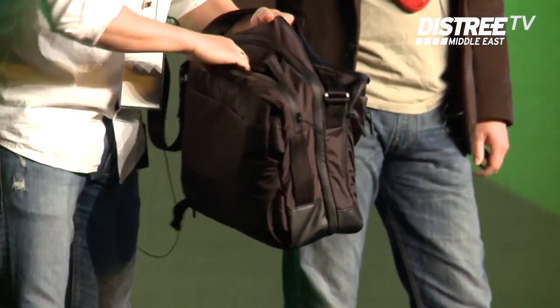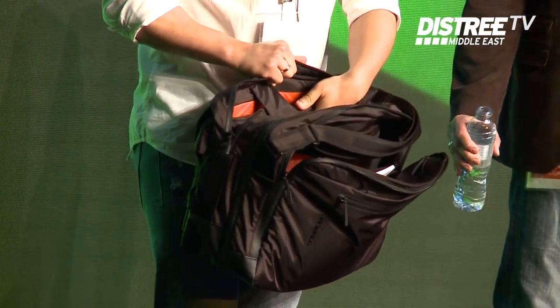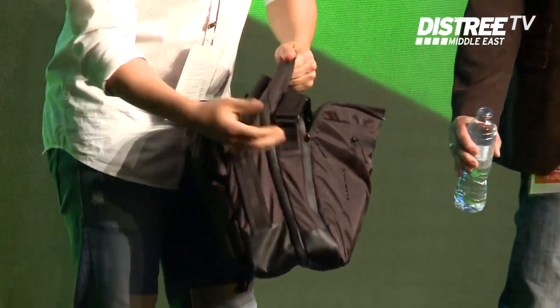Basically, you have a compartment for the PC — you can fit a 15-inch computer here — with several inside pockets where you can be very organized with your accessories and other devices that you use, like a tablet and iPhone.